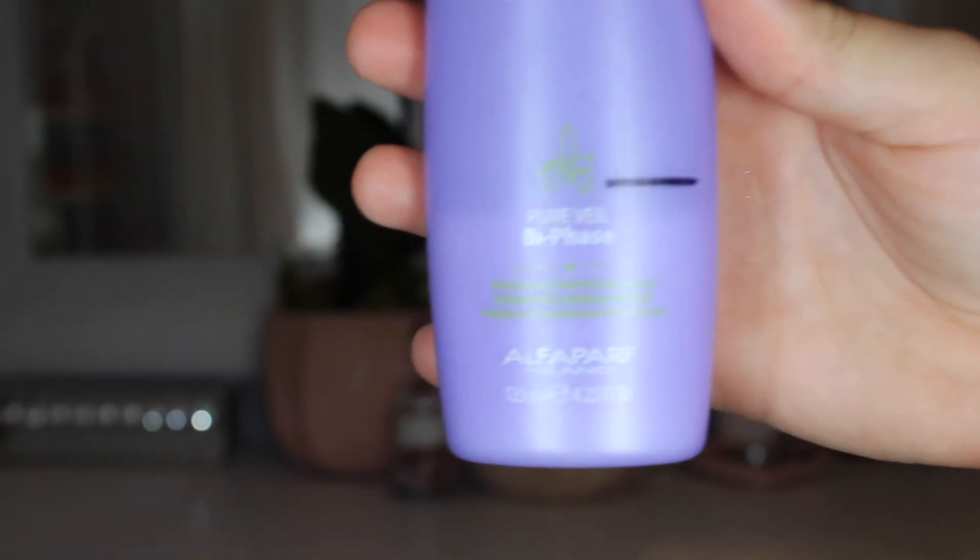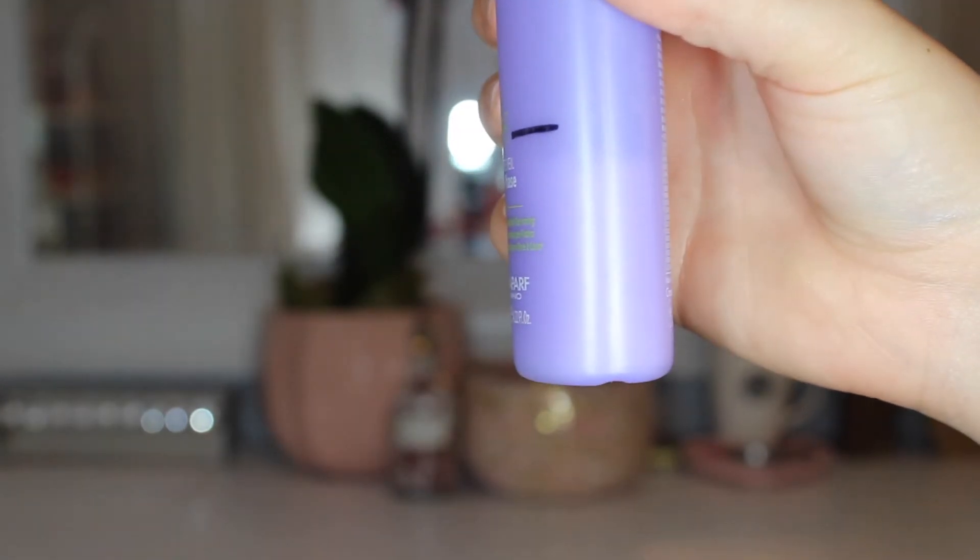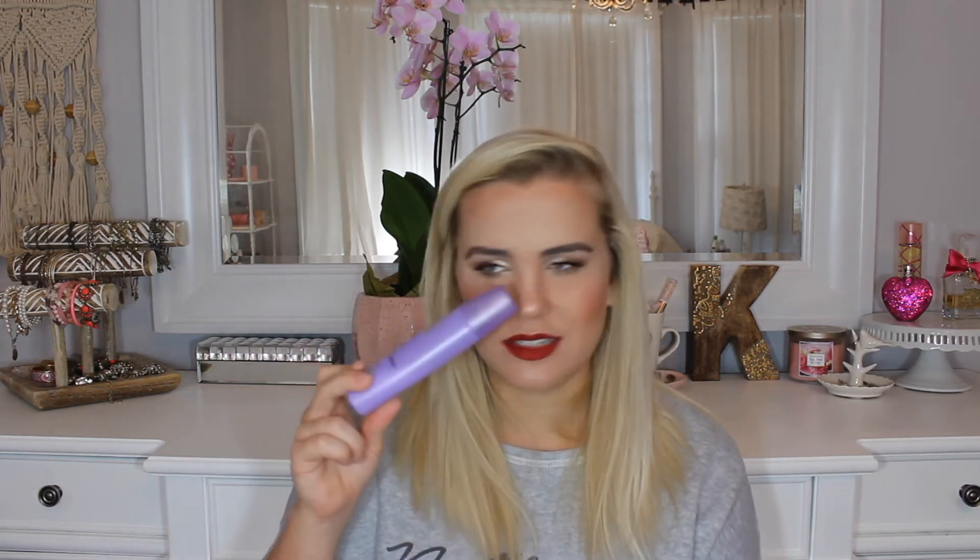Next we have the Nutri Seduction Pure Veil, which is a heat protectant spray. This smells so freaking good. I have a mark on it but I'm actually below that mark, so I still have quite a few uses left. It was quite expensive if I recall correctly. This is my only heat protection, and it's really old — I bought it around when I was a freshman in high school, when I got my bangs cut. I've started using heat on my hair again so I need to keep using my heat protectant.